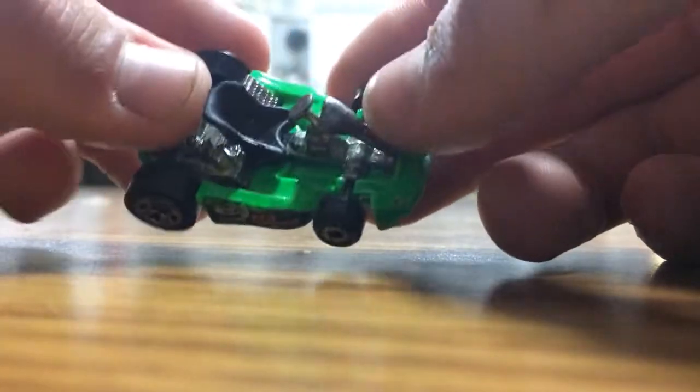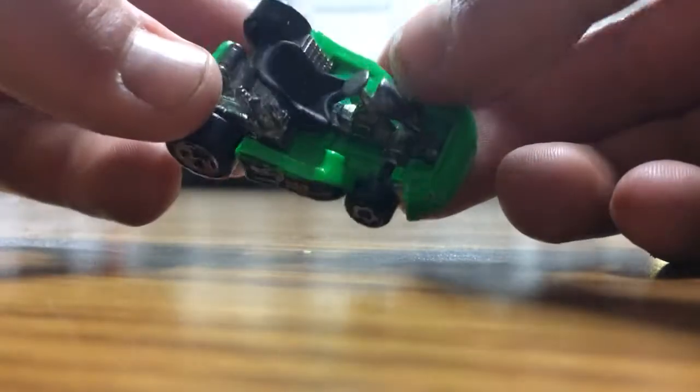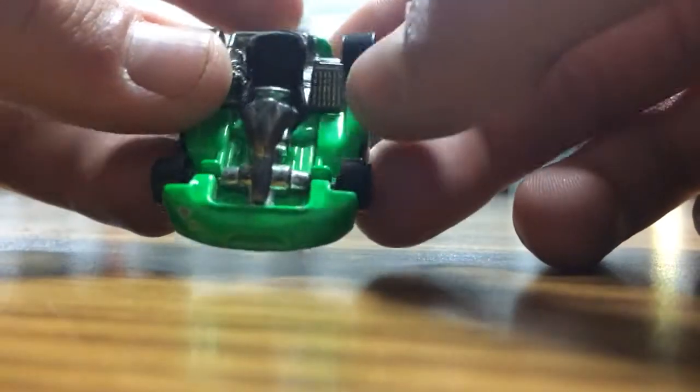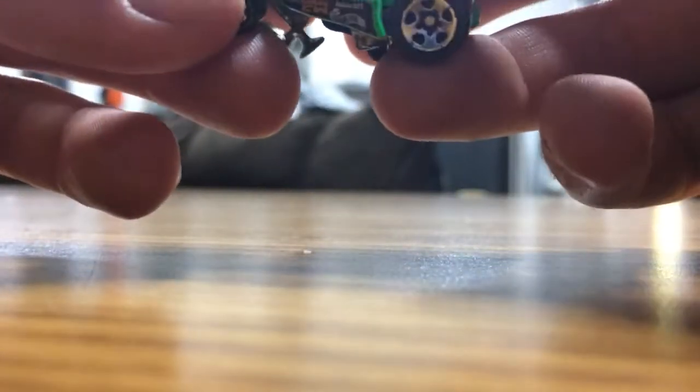Today we're gonna be looking at these. Let's just start - we'll walk you through them. We've cut down on time per car. Here's a go-kart. This one's called - I think it's just called go-kart.